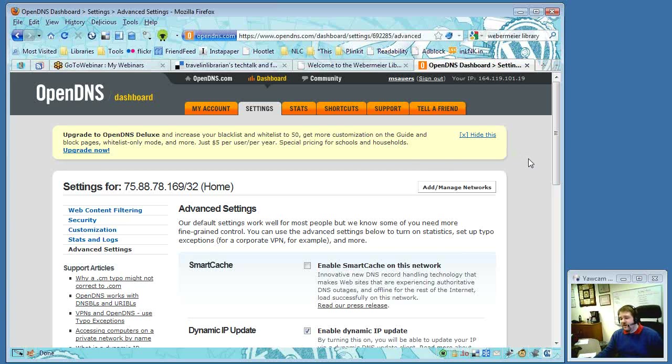You can also set up shortcuts so you can type a keyword into your browser and the DNS redirects you to a specific page. For example, at home Michael can type 'home' and it gets him to his blog. This could be useful for staff, though maybe less so for patrons. George was not aware this feature existed.